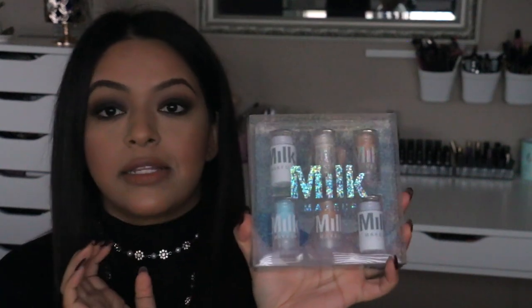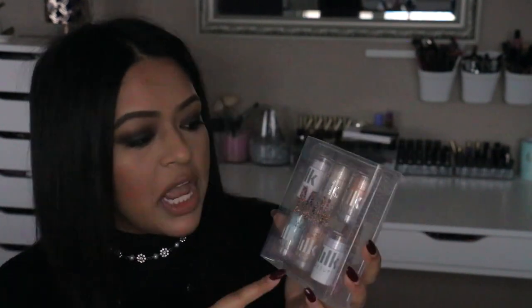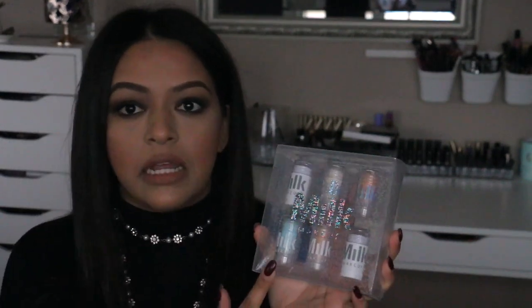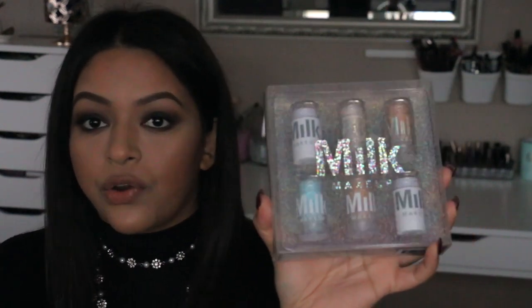The next product is the Milk Makeup 18 Kit — it went off the website and came back and I was so excited. It basically has six mini sizes of Milk Makeup sticks: the blur stick, cooling water stick which I'm super excited to try for dry skin, some highlighting sticks, and I think a holographic stick. For $50 to try all six of them is insane. Their sticks are what they're primarily known for. I think this is a great gift for someone who likes more natural makeup or wants to try a newer Instagram-famous brand.